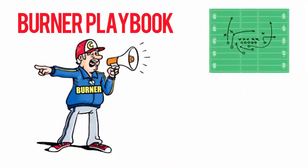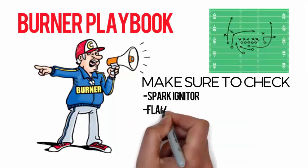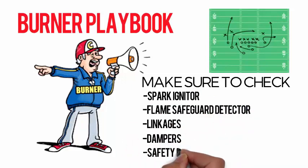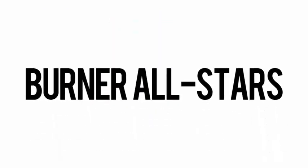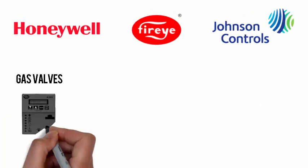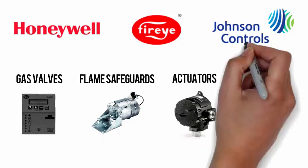Remember to check your spark igniter, flame safeguard detector, linkages, dampers, and safety functions. Now taking the field are the burner all-stars: Honeywell, FireEye, and Johnson Controls. Running the best offense is your best defense.